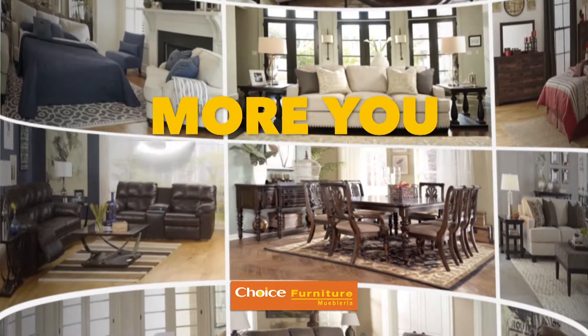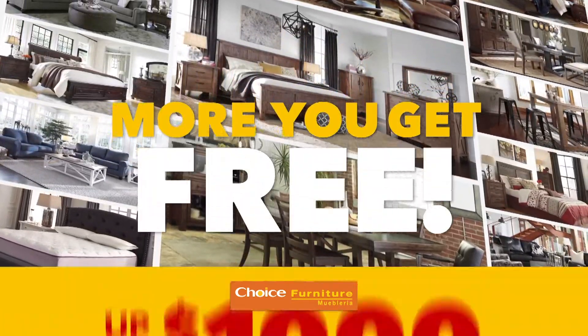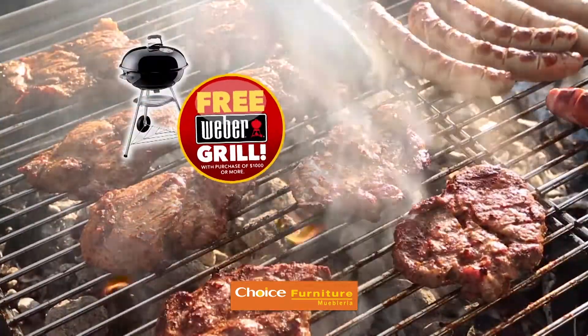The more you buy, the more you save. Refurnish one room or every room of your home. The more furniture you buy, the more you get free — up to $1,000 in free furniture. Plus, we make a great deal even hotter with a free Weber grill.